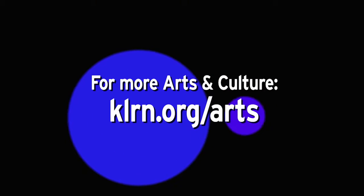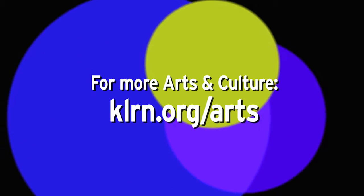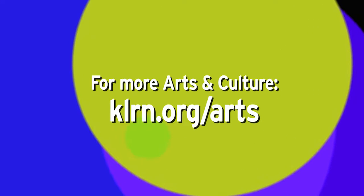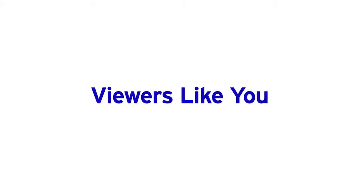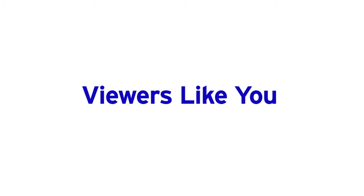And that wraps it up for this edition of Arts. For more arts and culture, visit klrn.org/arts, where you can find feature videos, blogs, and information on upcoming arts events. I'm April Lancerra, and I'll see you with more arts next week. Arts is made possible by viewers like you. Thank you.